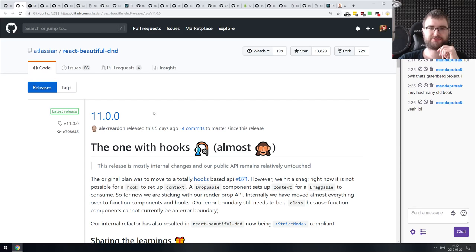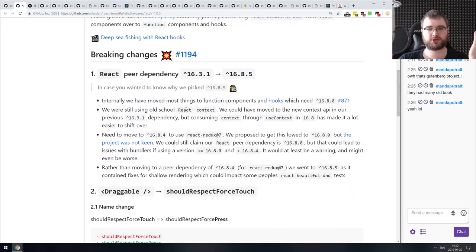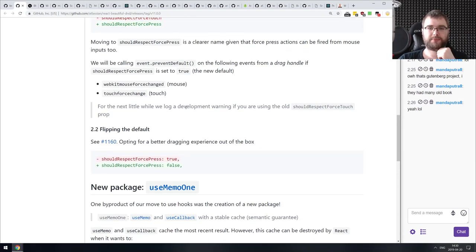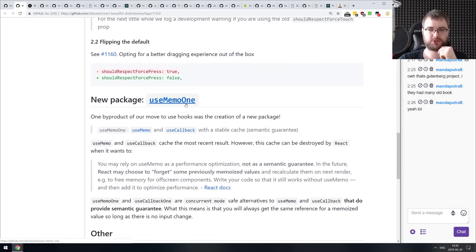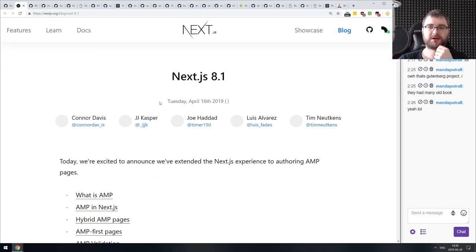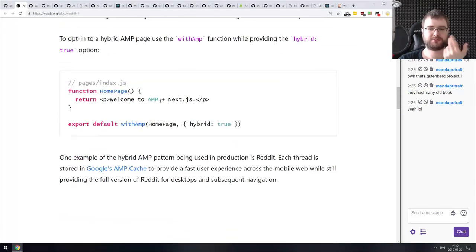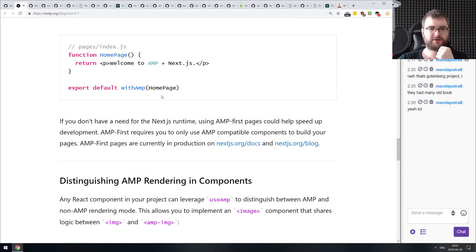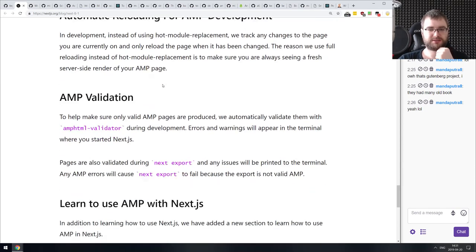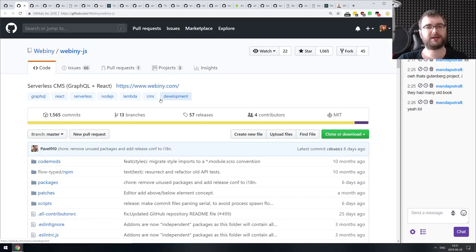Now the releases section. First: React Beautiful DnD — a new version that bumps the React peer dependency and changes some minor things under the hood. There are breaking changes, so be sure to look through them when updating, though they don't seem too terrible, so migration should be relatively easy. Hooks are coming quite soon. The next release is Next.js version 8.1, which adds support for AMP pages out of the box and seems quite easy to set up. I have mixed feelings about the AMP format, but it's kind of cool that Next.js basically supports it out of the box.